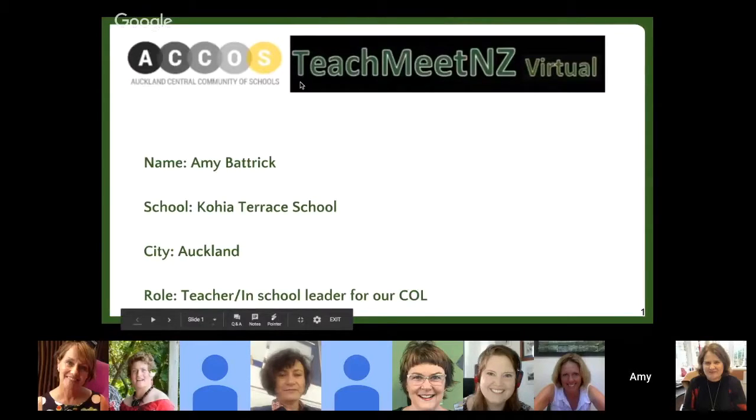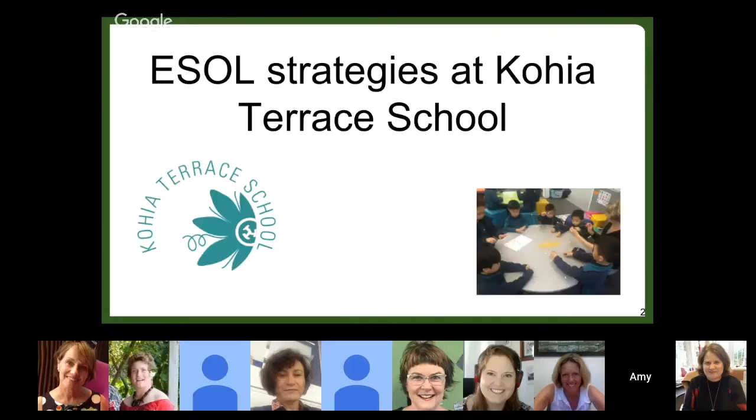Kia ora everyone, my name is Amy Batrick and I'm a year one teacher at Corhia Terrace School. I'm also an in-school leader for ACOSS and this is my first one of these, so I'm really looking forward to sharing some ideas with you about ESOL strategies that we have at Corhia Terrace School, as part of our ACOSS community.